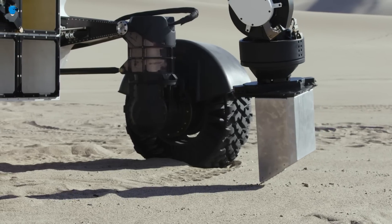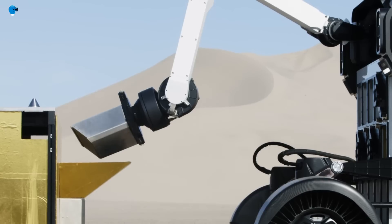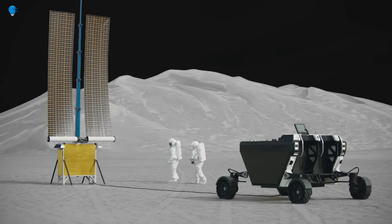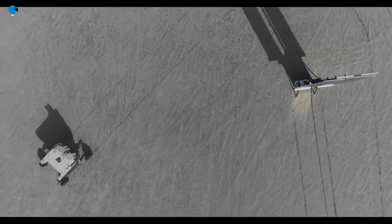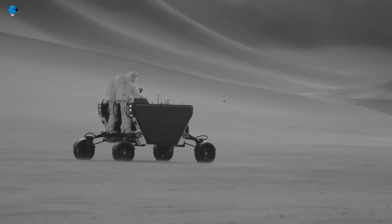The Flex Rover can be operated remotely or autonomously. It is scheduled to be launched on a SpaceX lunar mission in 2026, and will be the first in a fleet of Flex Rovers to be used to explore and develop the Moon and Mars.